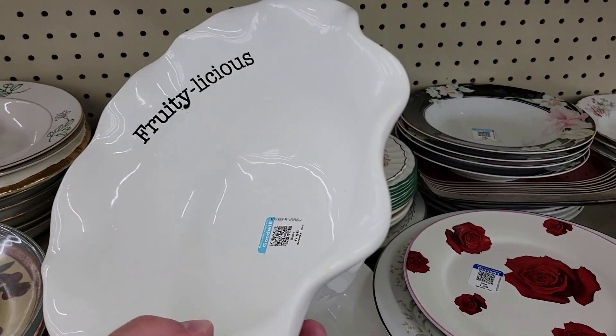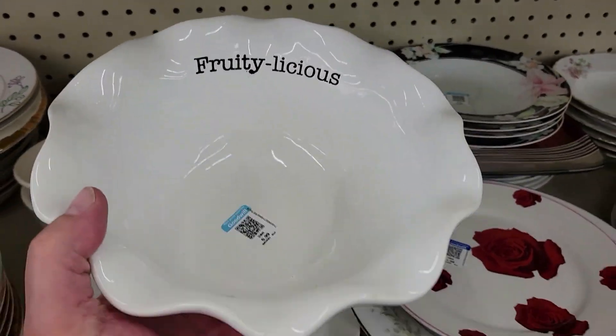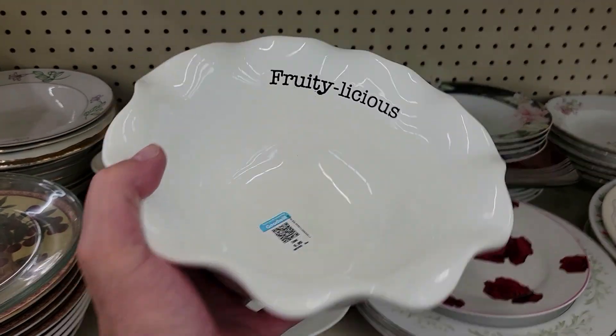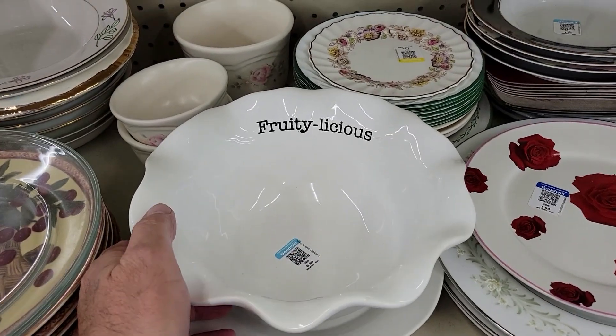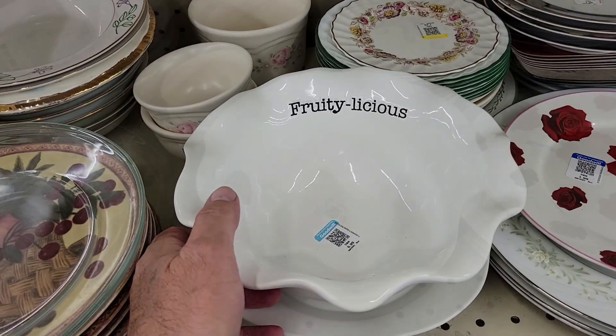Check it out. Fruitilicious! I guess that's your fruit bowl for seven bucks. That seems really high. It's funny though — it's fruity. Off I go.